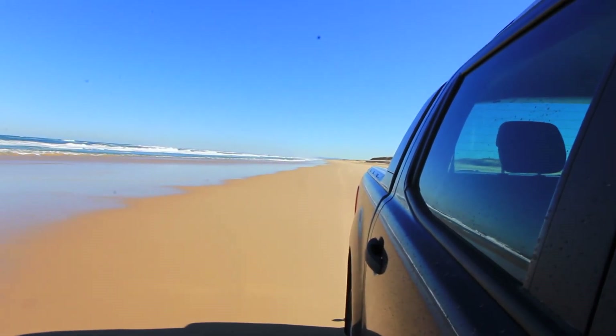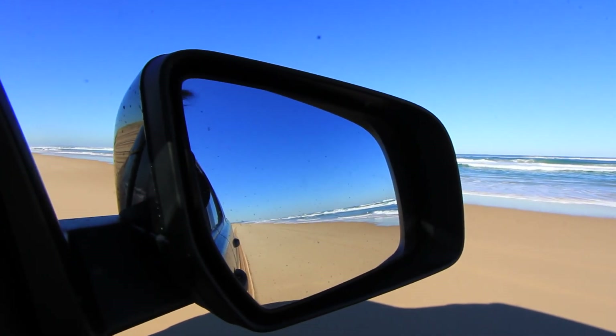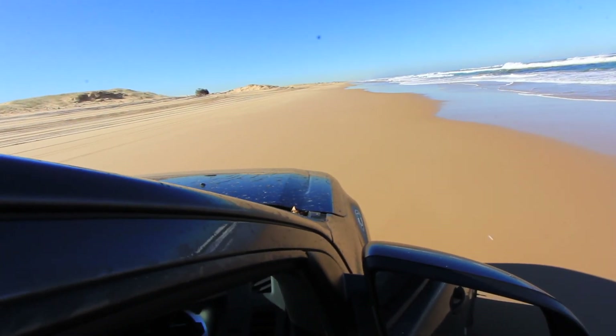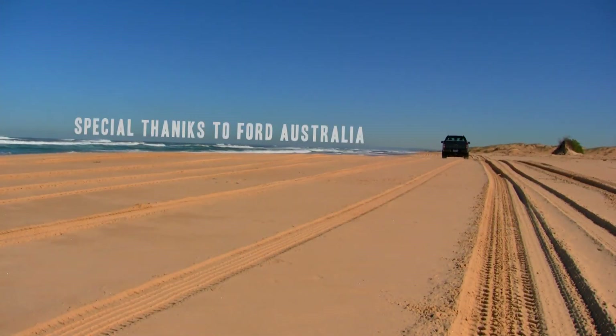We're just coming to the end of our Stockton Sand Dune experience — my first four-wheel driving along the beach. It was so much fun, I had such a good day. Anthony was such a good driver, driving into the water, fast along the beach. I screamed a few times! It was really really good, and if I could come up here nearly every second weekend, I would. It was such a fantastic day.